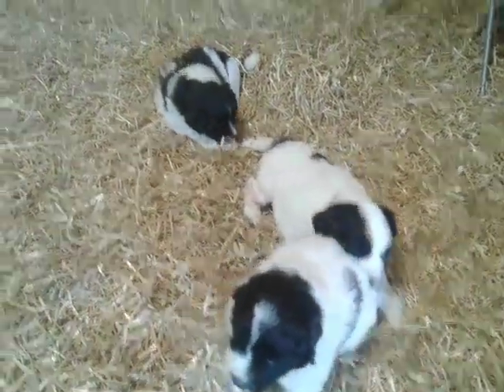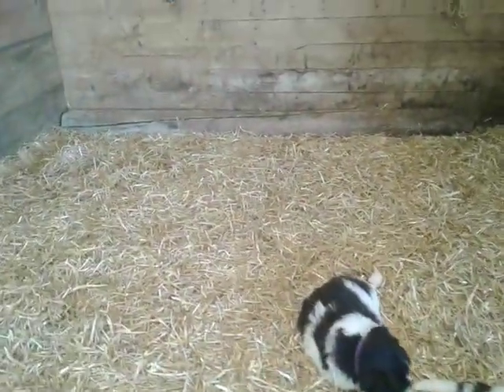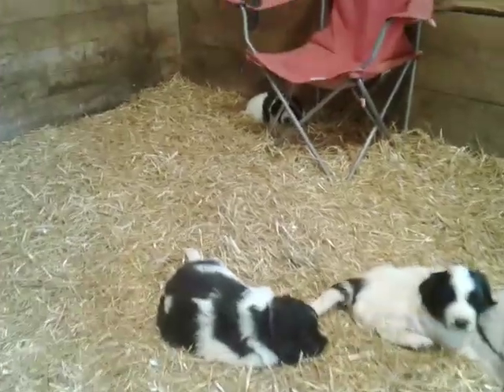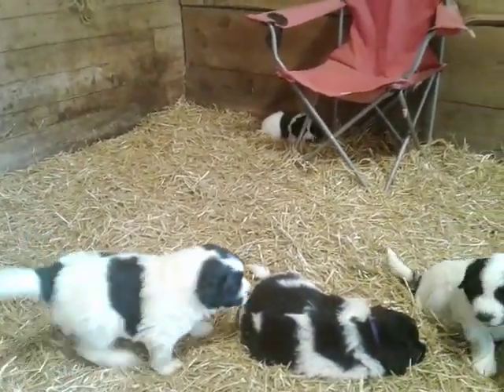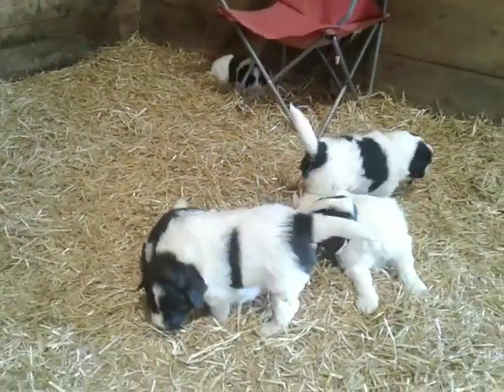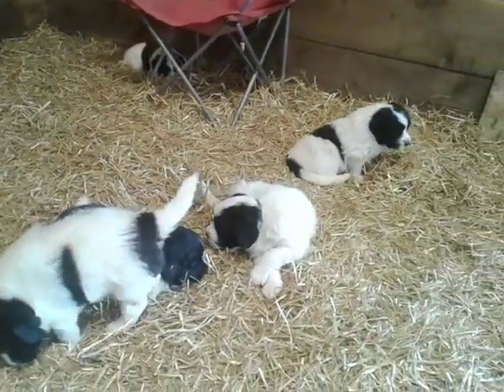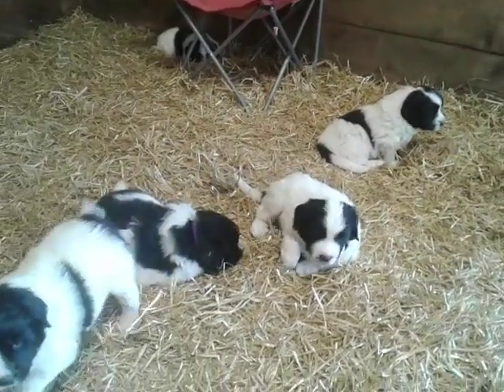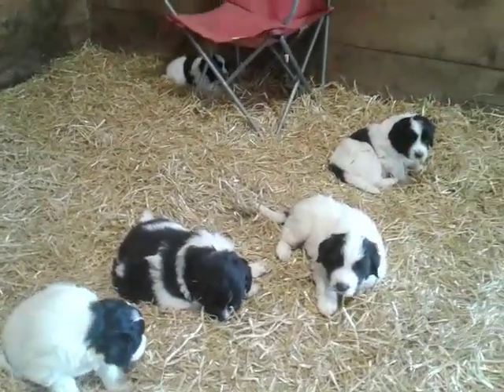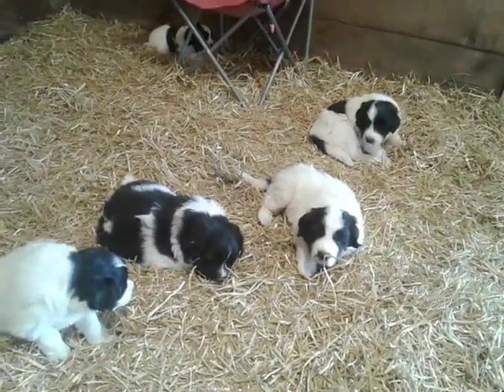Spunky is usually right in the middle of everything, but she's decided it's time to sleep. She's back there. She's a pretty girl. She's got really nice black. Actually, this whole litter is kind of pretty. I mean, we're biased, but just some really nice markings and blazes, and a bit more black on some of these. Alright, I guess they're done.